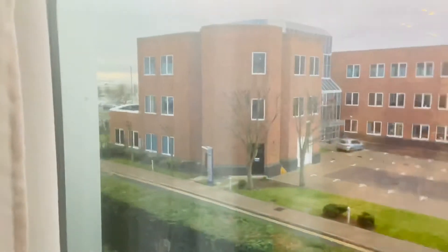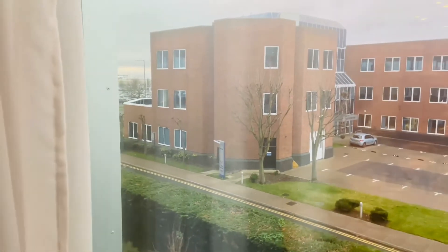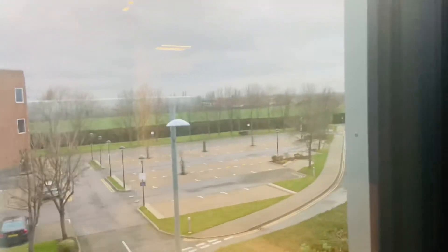The view from the room is also not too bad. You can see the airport nearby. If you go by cab it will take about 10 minutes.